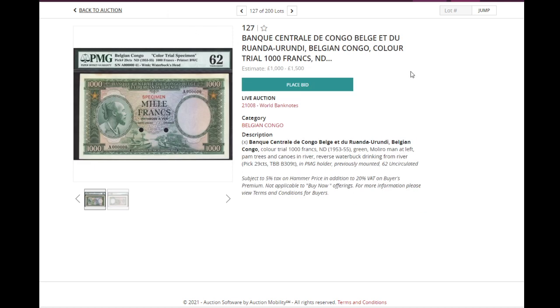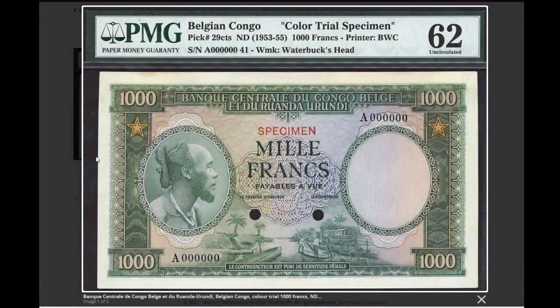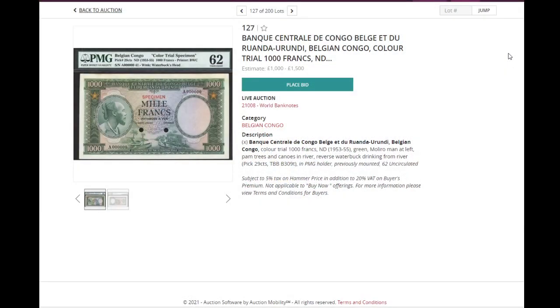Next, we have an interesting banknote specimen from Belgian Congo — actually a color trial specimen. I find this note absolutely amazing. It's uncirculated, although you can see some marks and the corners are not so sharp. It's a beautiful banknote of 1,000 francs. This color doesn't appear on the standard issue, that's why it's a color trial specimen. It would go for 1,000 to 1,500 pounds.